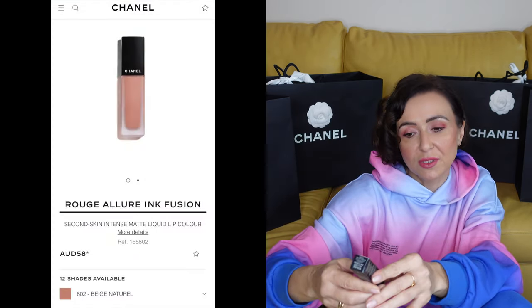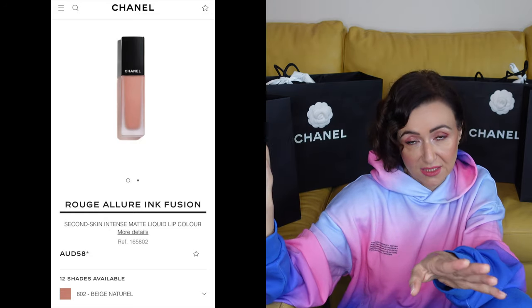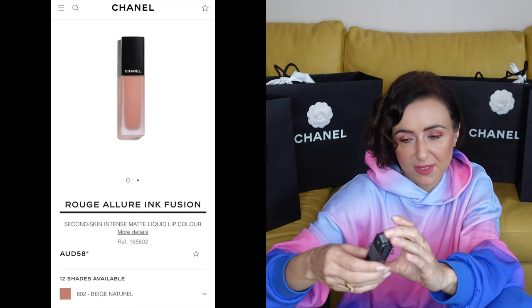When you compare it to the regular range, I really love and would recommend the Rouge Allure Ink Fusion. Those lipsticks last — they just last on your lips, and my lipsticks never usually last. I picked up number 802 which is Beige Natural, a really natural color you can build up. It is very hydrating and even though it's matte, it really stays on. That's the color I would use on a daily basis and I highly recommend it.